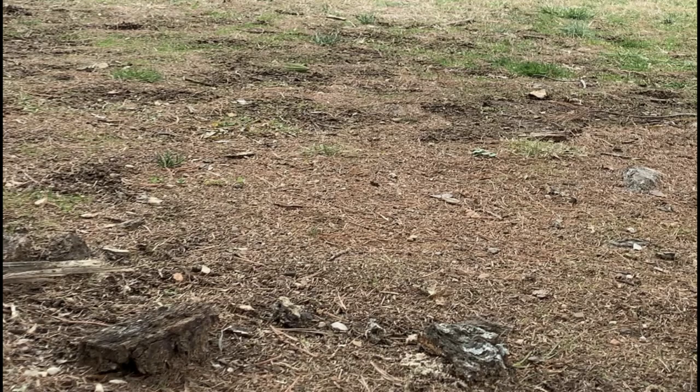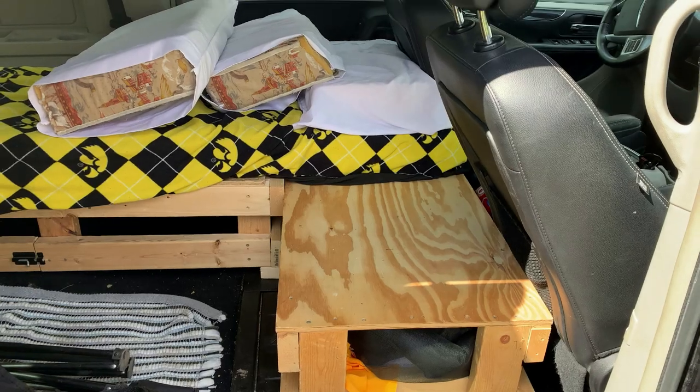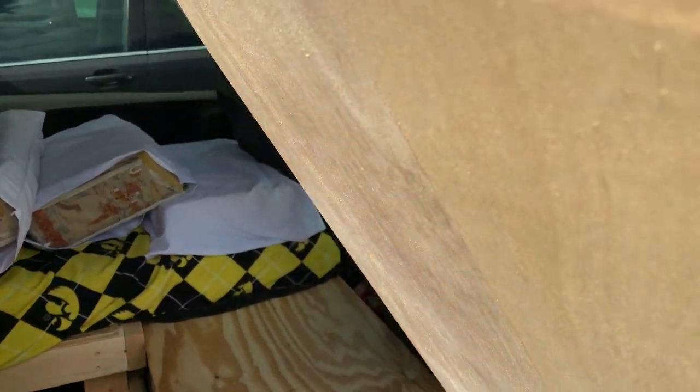So today, I'm going to build a bookshelf, closet, bureau — it could be called whatever — and I'd only be using scrap wood for this project.